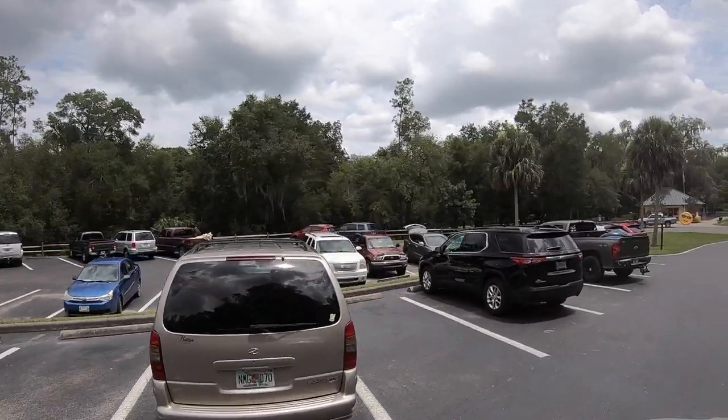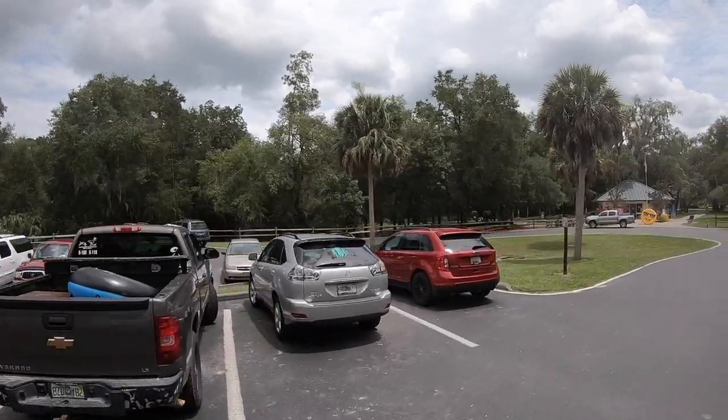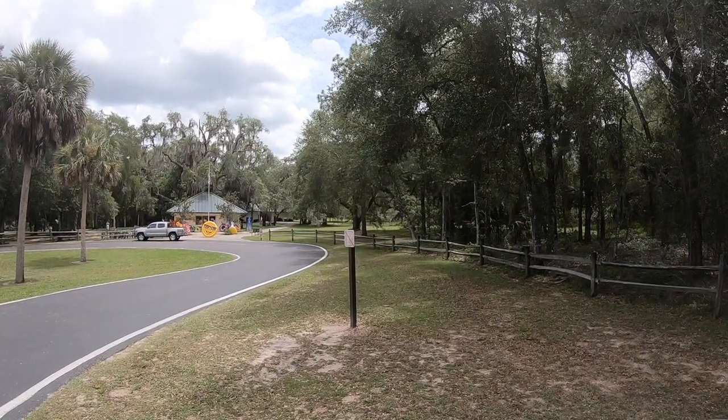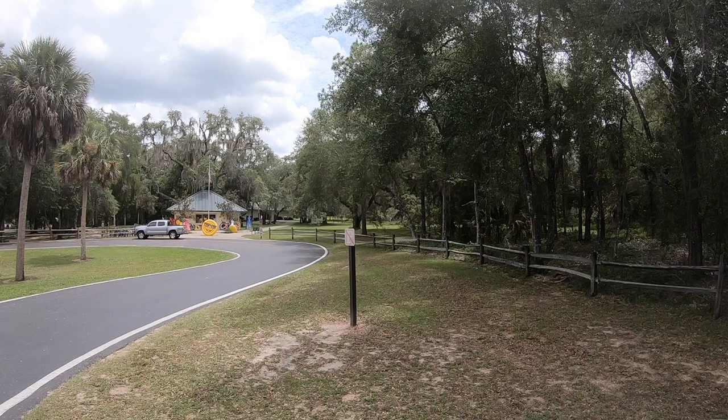Salt Springs Run, which goes from where we are down to Lake George, is one of the fishiest places you're going to find in the state of Florida. If you want to know exactly where the fish are and when they're biting, you're going to want to ask Donnie or one of his people that work there at the Salt Springs Marina and Launch Ramp. Great place to get the info.